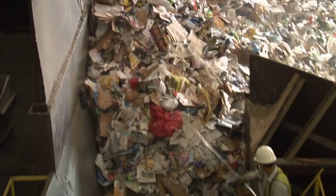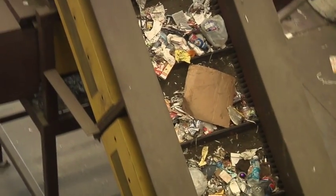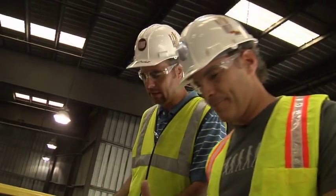Where in the process does this start — where is this being pulled out? We try to get it on the area we call the pre-sort. As you can see, it's feeding the recyclables into the sorting system itself. And on the other side, this is the pre-sort you were talking about, right? Yes.